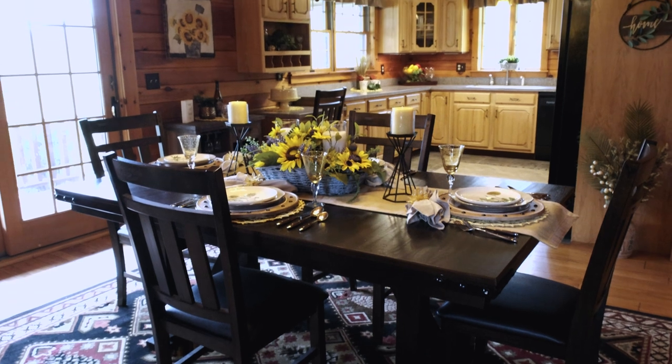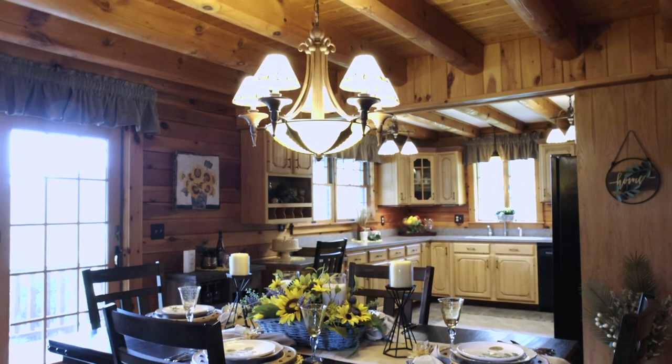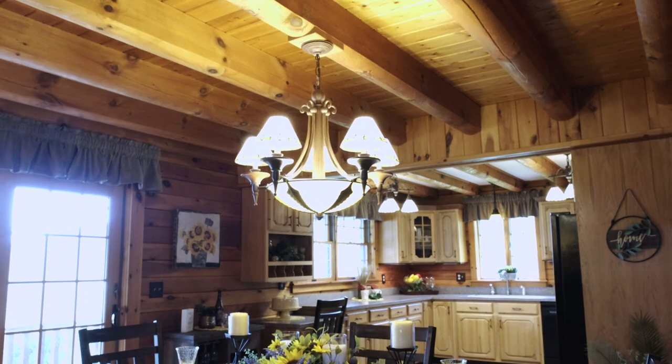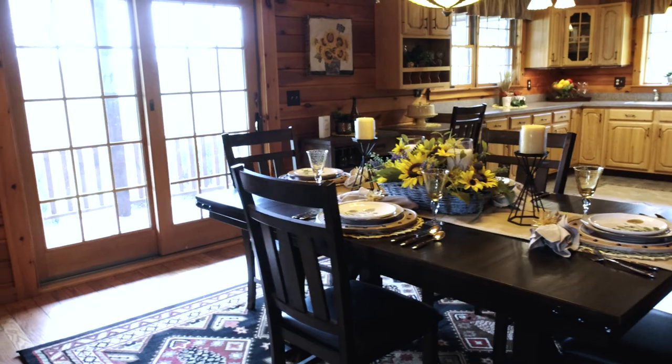The spacious 13 by 15 dining room can accommodate nightly meals while providing enough room to expand for large holiday gatherings. The French wood glider allows easy access to the covered porch as well.